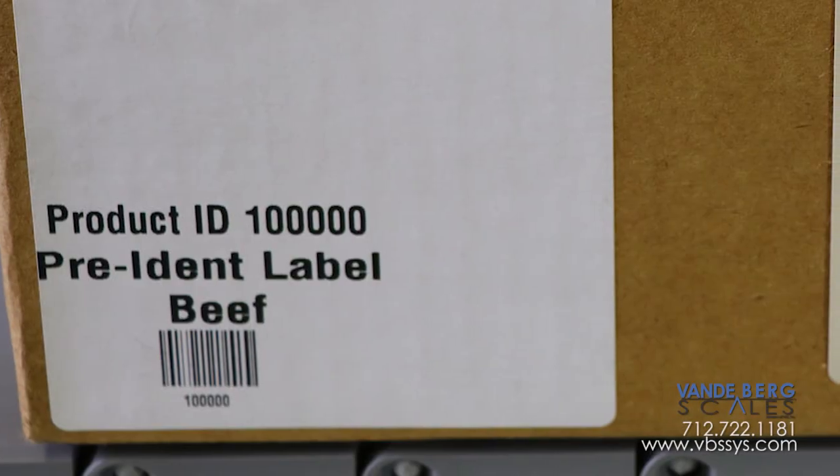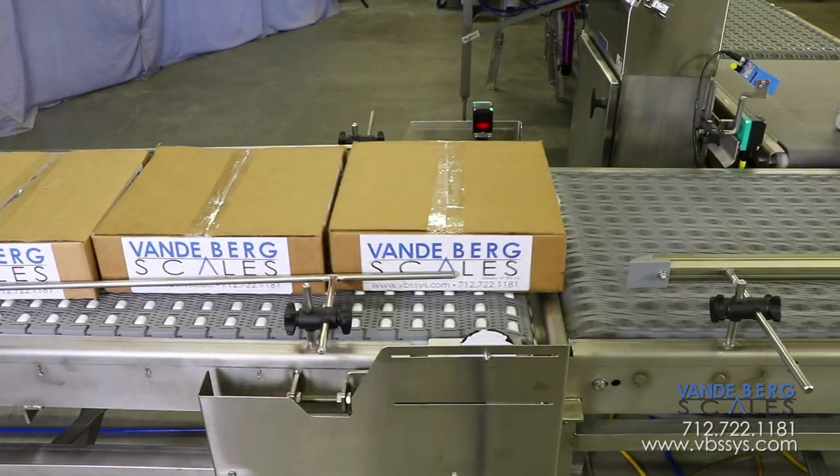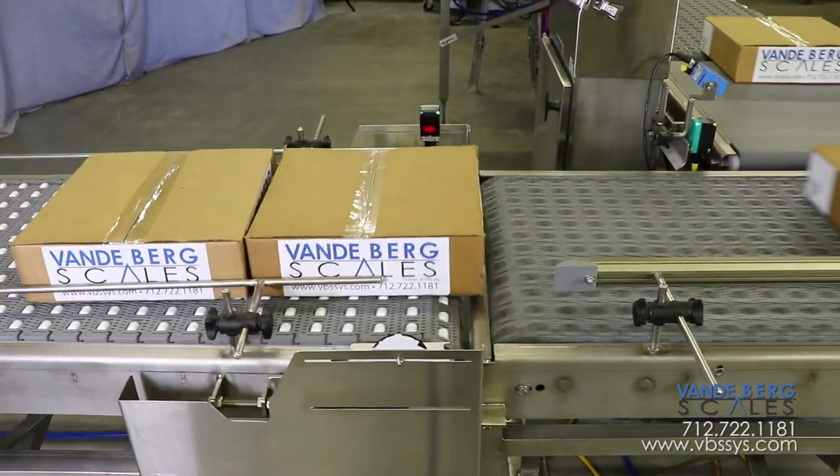Cases contain different contents, which is identified by the pre-ident barcode. The cases are first indexed to ensure proper spacing for the downline processes.